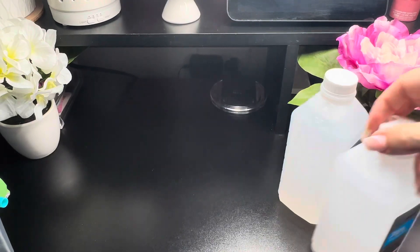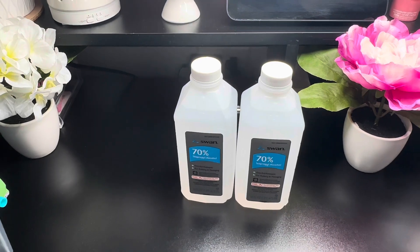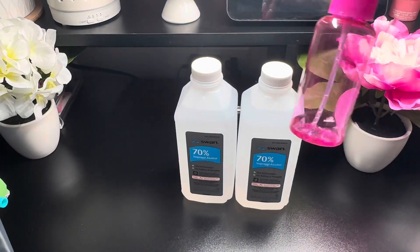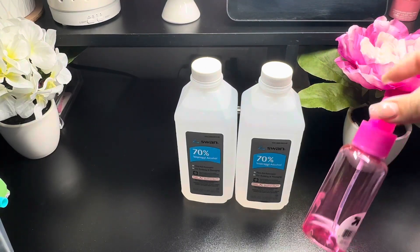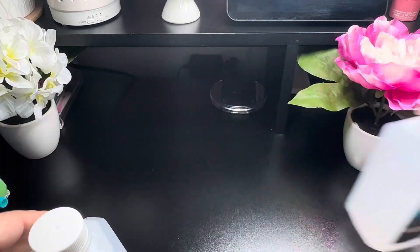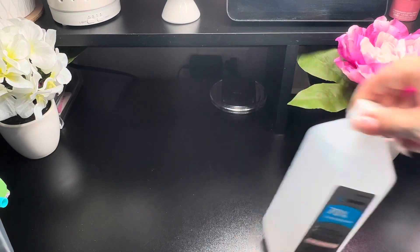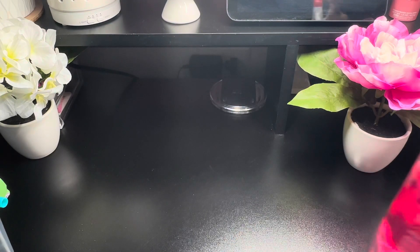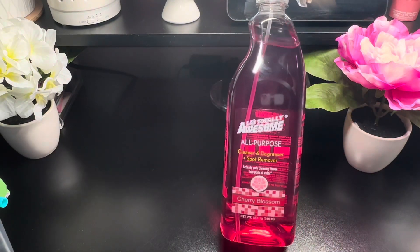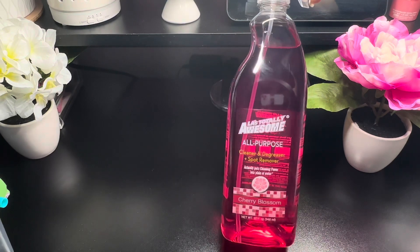Always a repurchase — I gotta have my alcohol. I'm constantly refilling small little bottles like this. I have one everywhere: every room, my car, my purse, because I'm constantly using hand sanitizers and alcohol. This is 70% alcohol, 16 fluid ounces. I also grabbed one of these Awesome all-purpose cleaner — it's a cleaner, degreaser, and spot remover in cherry blossom scent. It smells nice, 32 fluid ounces.